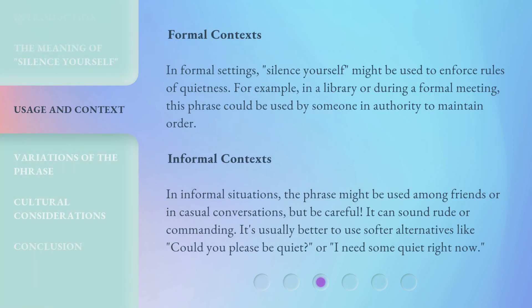Formal contexts. In formal settings, 'silence yourself' might be used to enforce rules of quietness. For example, in a library or during a formal meeting, this phrase could be used by someone in authority to maintain order.